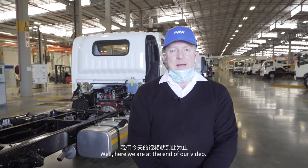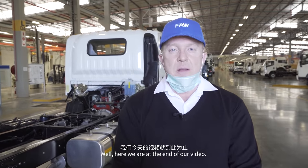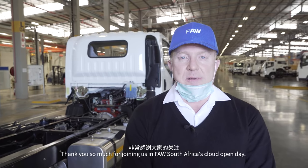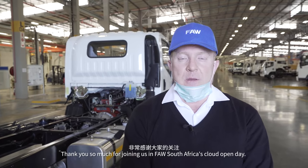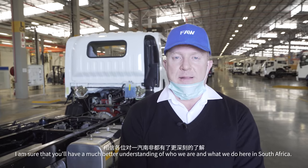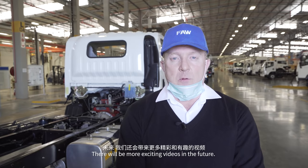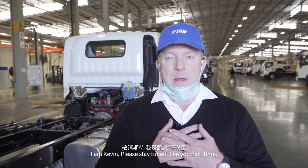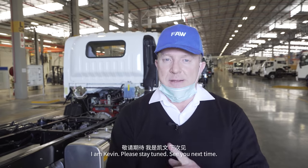Here we are at the end of our video. Thank you so much for joining us in FAW South Africa's Cloud Open Day. I am sure that you have a much better understanding of who we are and what we do here in South Africa. There will be more exciting videos in the future. I am Kevin — please stay tuned. See you next time.